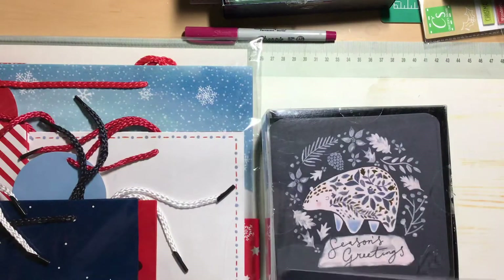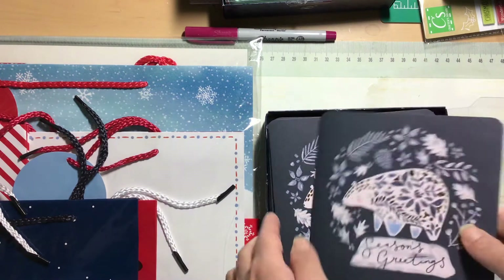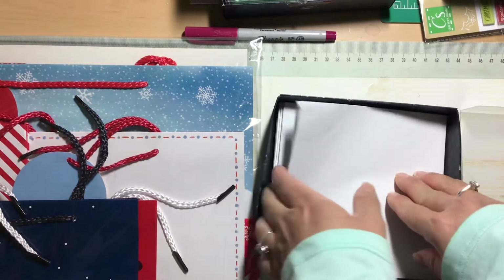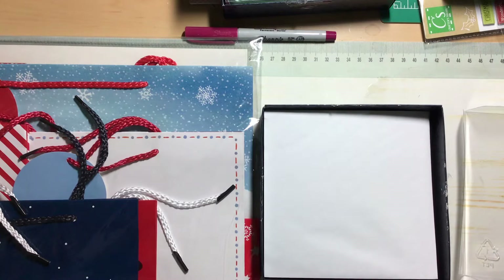That's what it looks like, and then the second print — you get 10 of each design. These are the envelopes, and they blended in with the others.